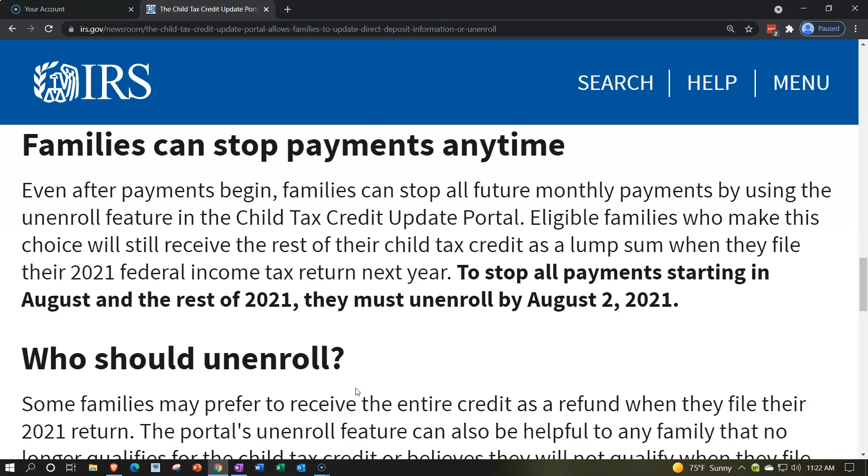Even after payments begin, families can stop all future monthly payments by using the unenroll feature in the Child Tax Credit Update Portal. Eligible families who make this choice will still receive the rest of their child tax credit as a lump sum when they file their 2021 federal income tax return next year.